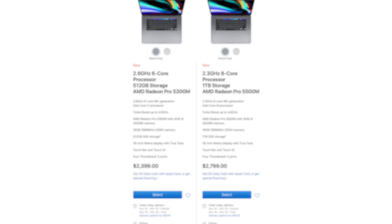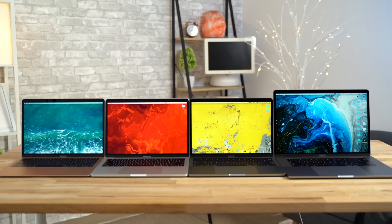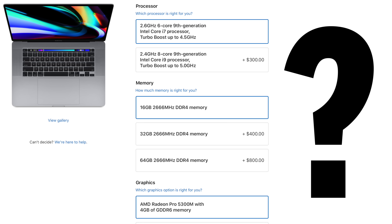So in this video, we're gonna go over some mistakes you should avoid when ordering your new 16-inch MacBook Pro, along with which 2019 MacBook you should buy based on your specific needs, along with which upgrades are worth it.